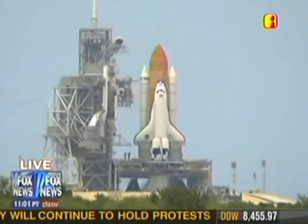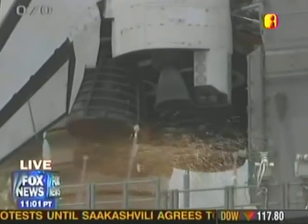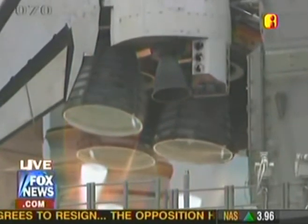T-minus ten. Nine. Eight. Seven. Six. Four. Three. Two. One.